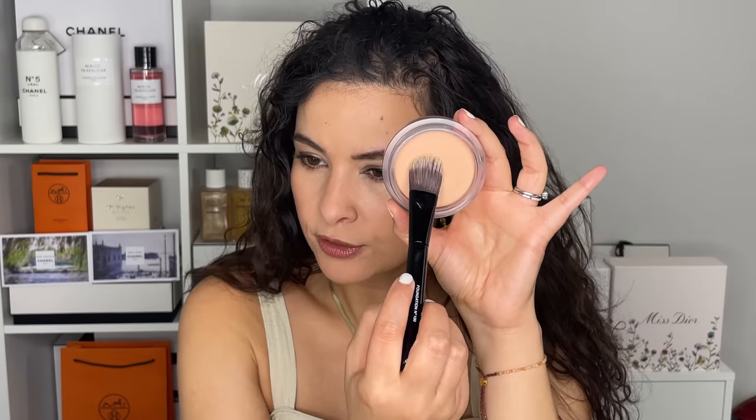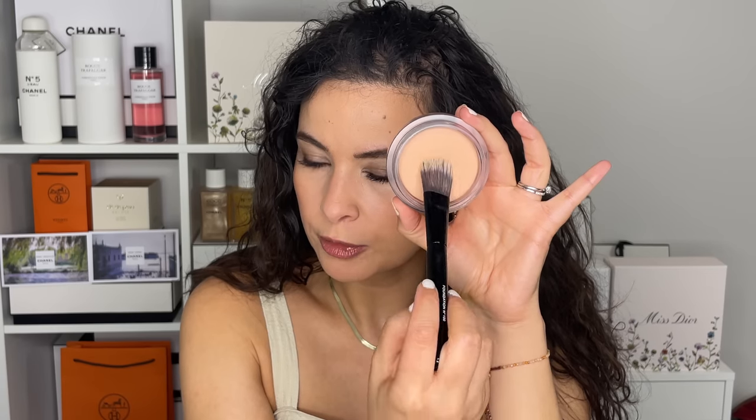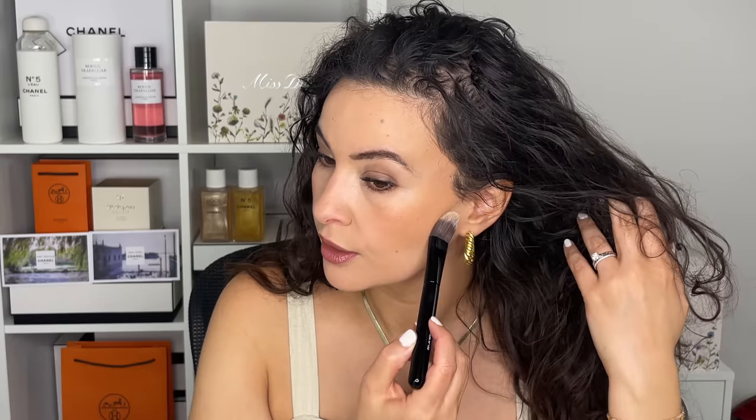So I'm using a foundation brush, just lightly dipping in, and I'm going to go underneath my bronzer here just to highlight. So it's going to carve a little bit more than it would naturally.